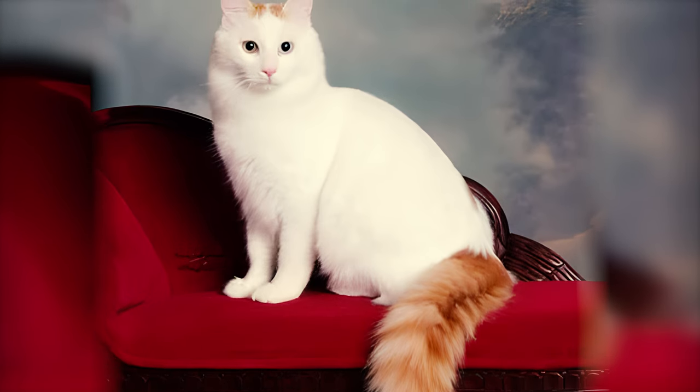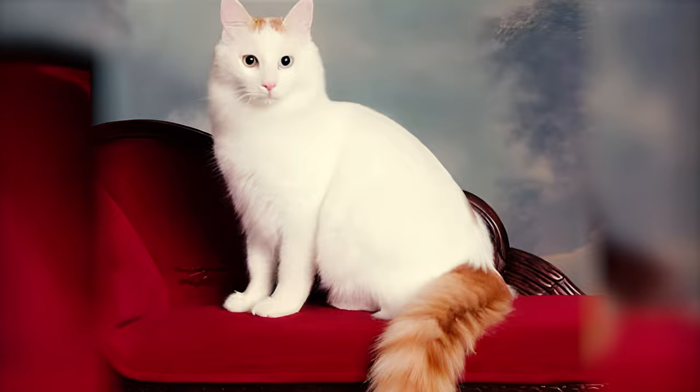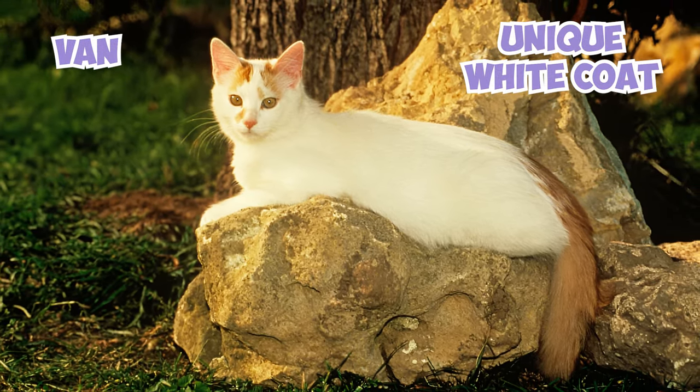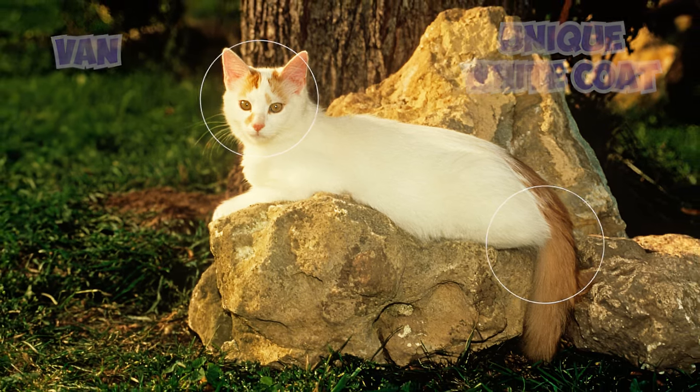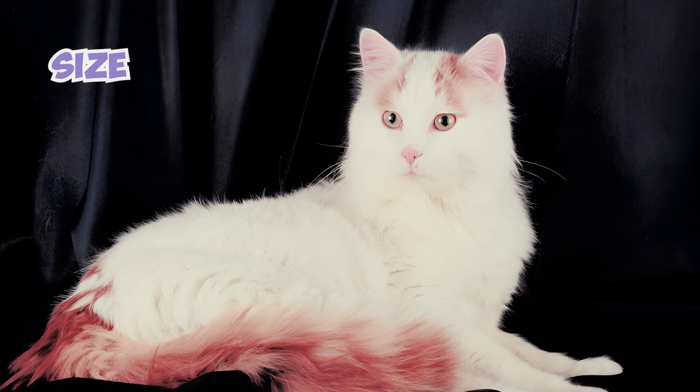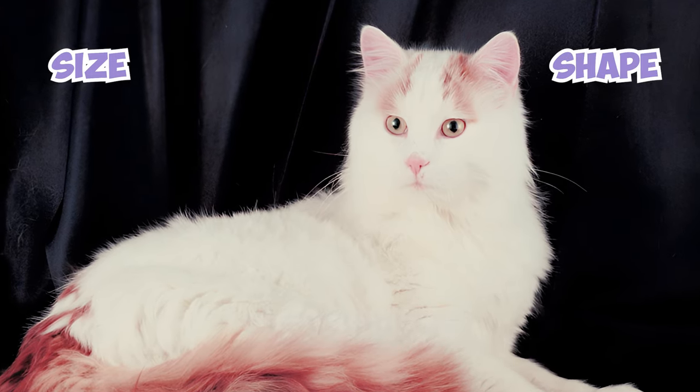Turkish Vans have a distinctive coat with van markings that make them stand out. The van pattern refers to the unique white coat with distinctive colored markings, typically on the head and tail, resembling a splash of paint. These markings can vary in size and shape, making each cat an individual masterpiece.